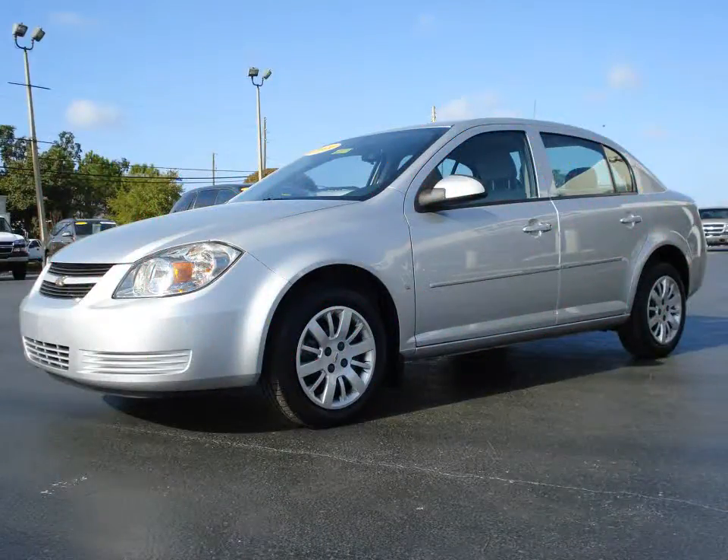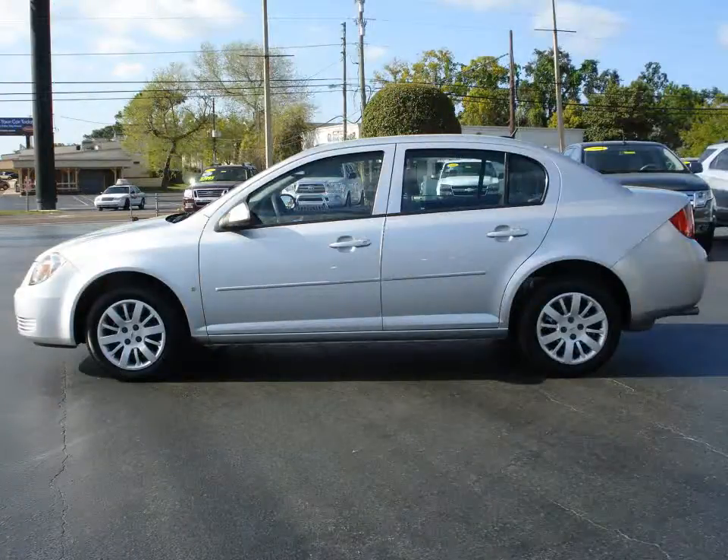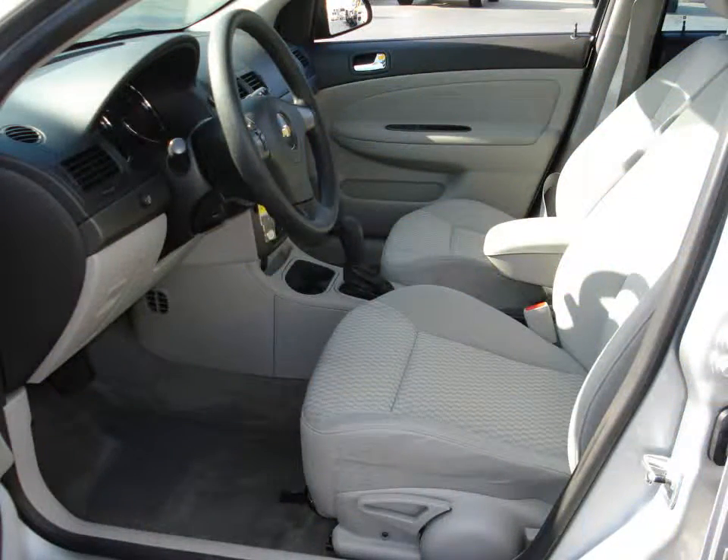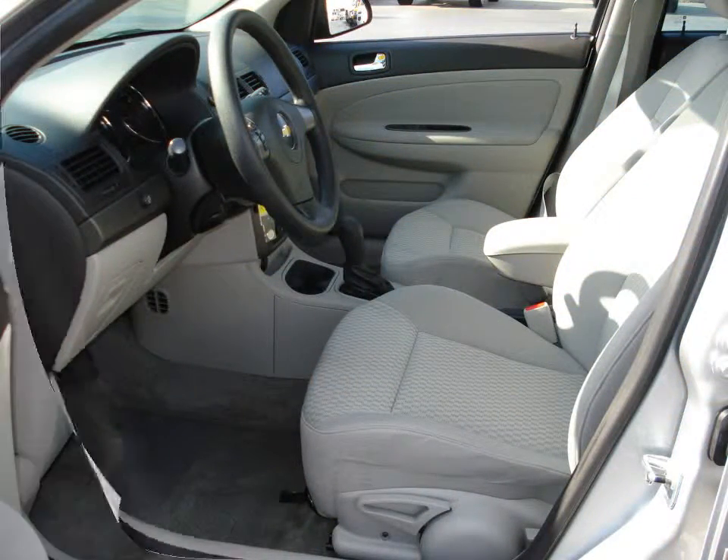Furman Chevrolet of Tarpon Springs with a 2009 Chevrolet Cobalt LT. This vehicle has a 2.2 liter inline 4 and an automatic transmission. Clean car facts: no accidents or damage reported, and this is a one owner vehicle.